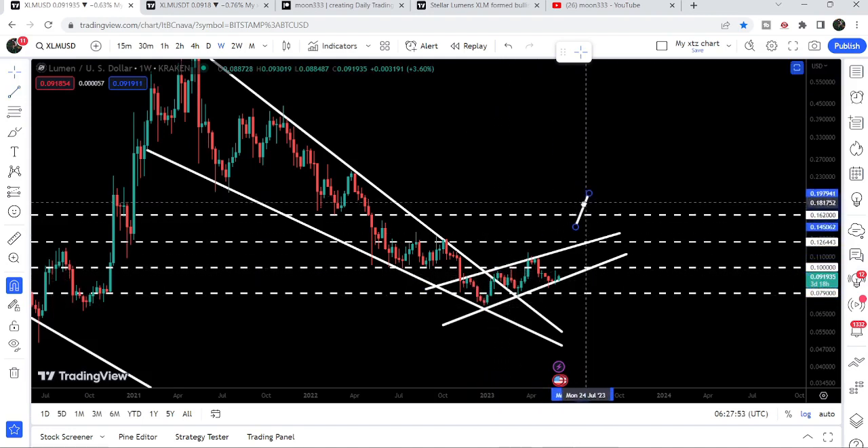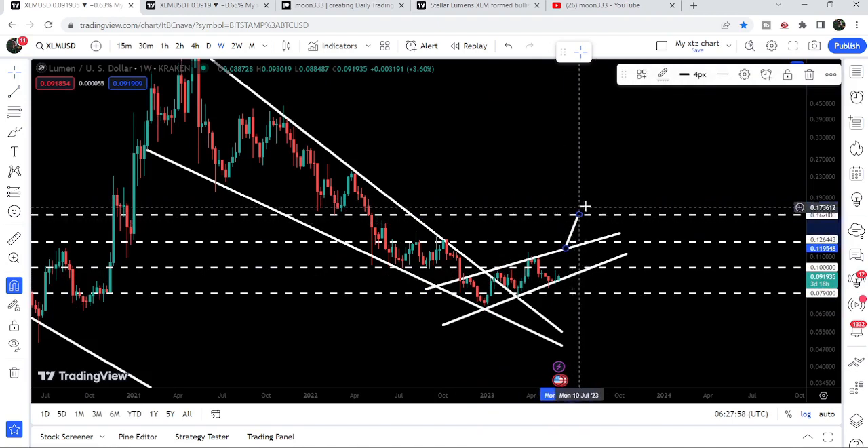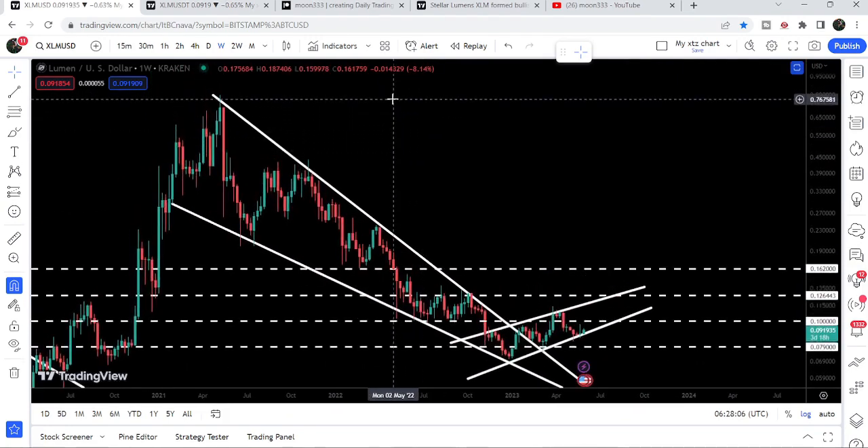Once Stellar is able to break out the resistance of this rising wedge pattern, the target after that breakout will be exactly at this very long-term resistance of 16.2 cents. And if we look at the final target for the huge breakout from the falling wedge pattern, that can be here at the top of the wave — between 80 cents and one dollar.